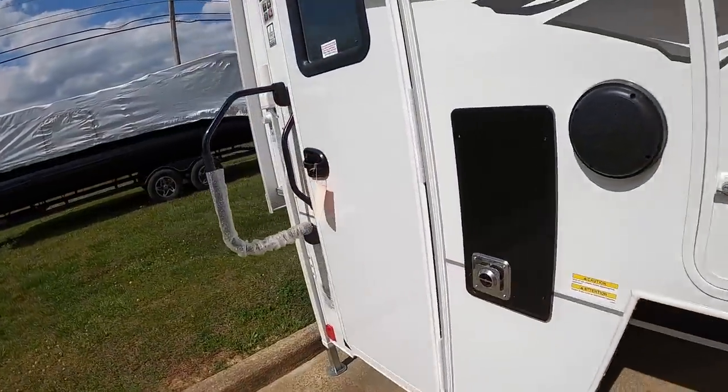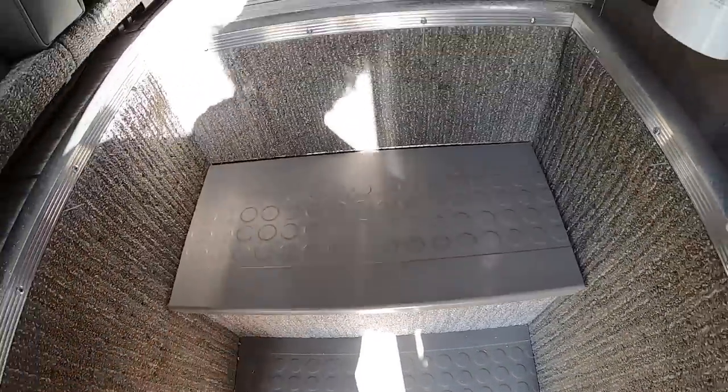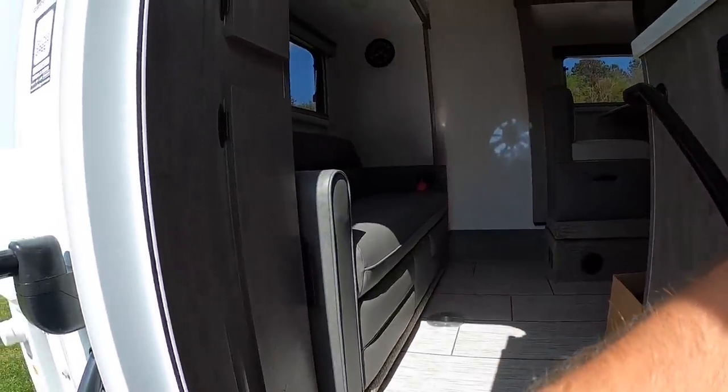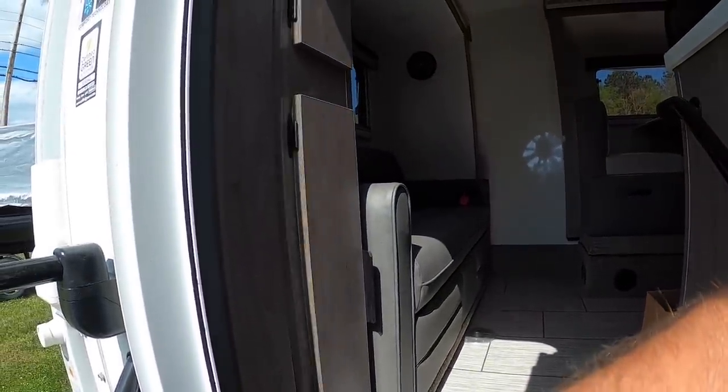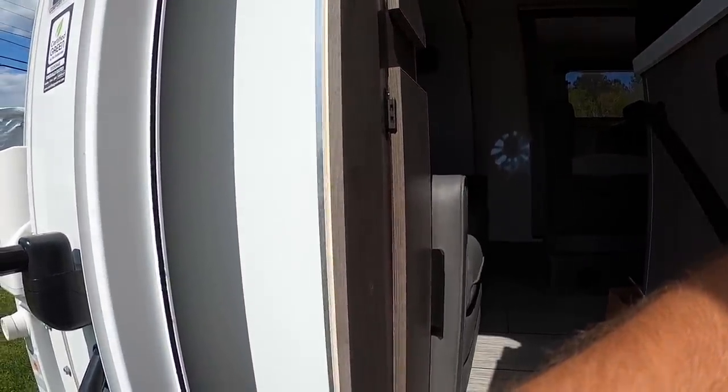Let's see what this looks like with the slide in. This one already has the lithium battery upgrade — that's about $2,600 — which lets me roll this in without needing the jumper box. Rolling it right in, you'll see there is absolutely no entry with the slides in. Nobody on planet earth can squeeze through there.